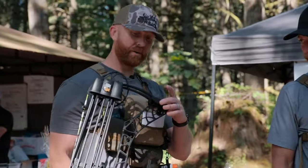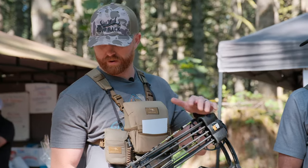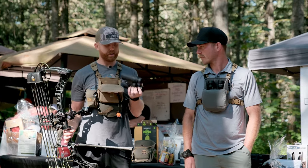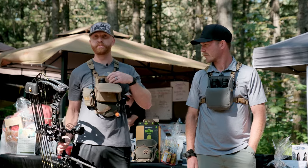I actually have the Matthews V3, which is the same exact bow that we're raffling right over there. Love this bow. Tight spot quiver, Victory arrows, and I got some Zeiss Victory binos, which makes a huge difference when you're in the timber.